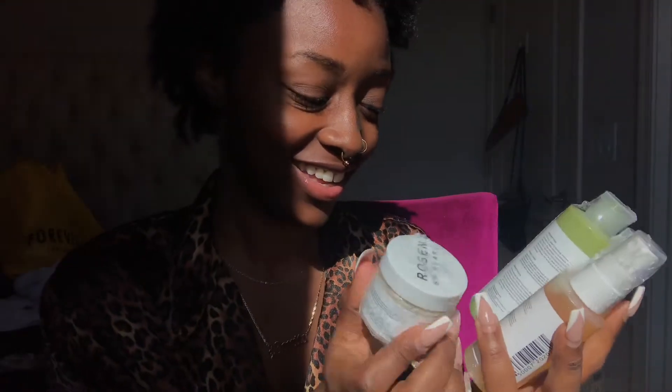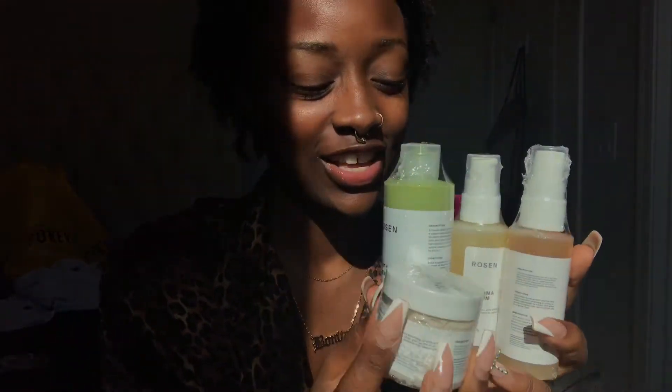Miss Jamika sent me the same order twice, so I'm going to give this one away. I just got a surprise package from Rosen, and I also have some other things that I ordered that I wanted to open. I've actually bought their Earth Cleanser and I'm so in love with it.